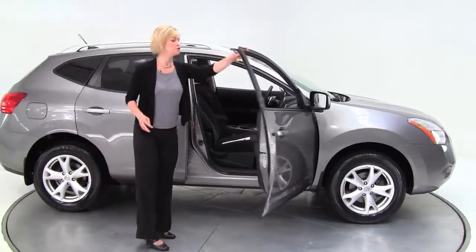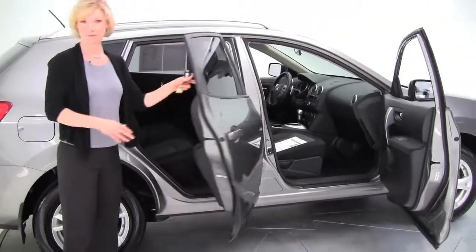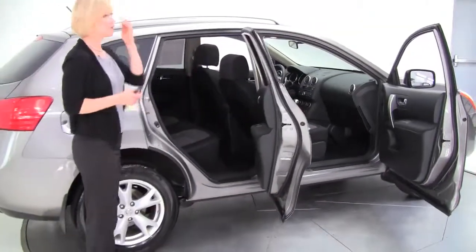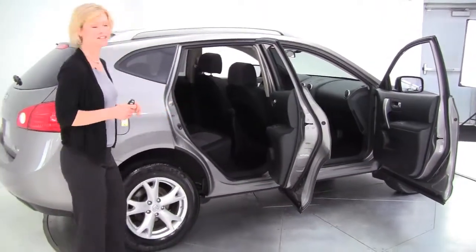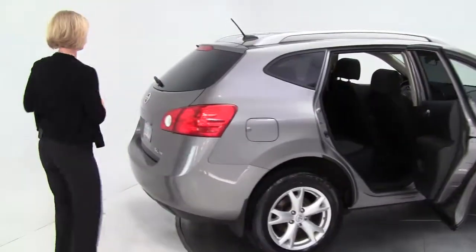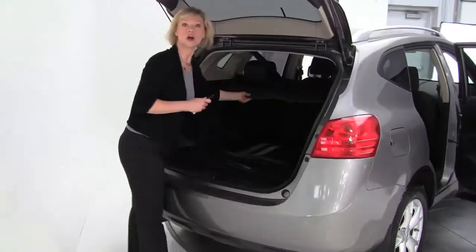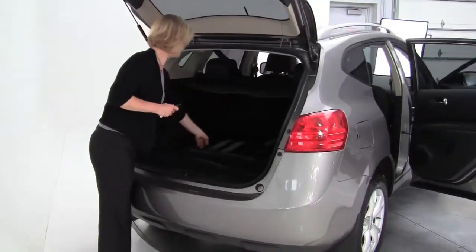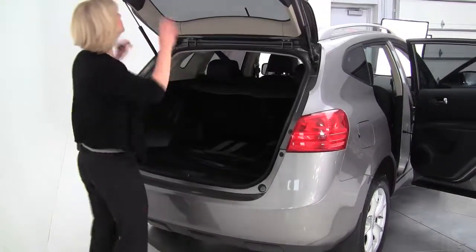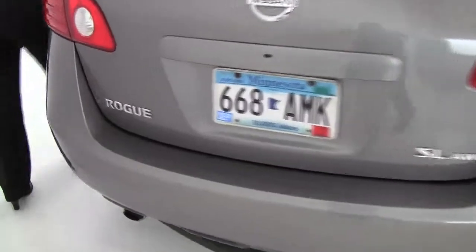Today I have this wonderful 2008 Nissan Rogue SL all-wheel drive, color Gotham gray, charcoal cloth interior. Being the SL, you do get the upgraded cloth interior — it's really nice. Alloy wheels, tires are in great condition. We've got our standard intelligent key. Open up the back: retractable cargo area cover, full set of all season floor mats. This is a great vehicle — true crossover but really fuel efficient — with roof rails, and really fun to drive too.